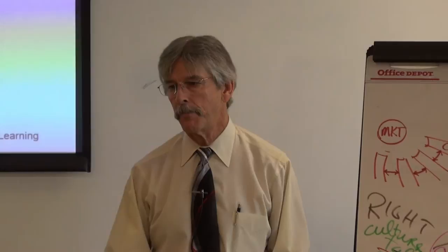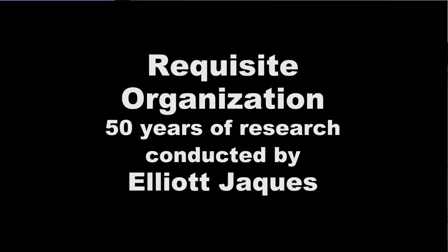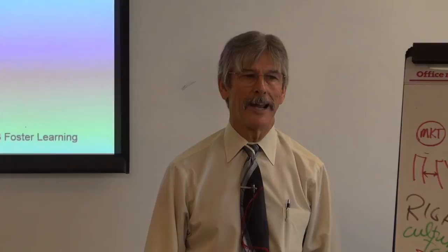In today's agenda, I'm going to introduce you to this fellow named Elliot Jacks. We're going to take a look at his model, which is called Requisite Organization. We're going to take a look at principles inside Elliot's model of Requisite Organization, and we're going to take a look at some application exercises — we'll actually do some things today.